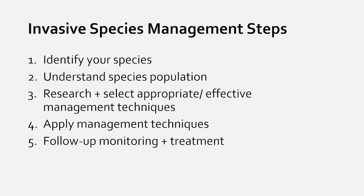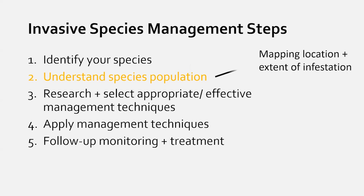The second step is understanding the population of those species, because you need to know what you've got. Because management is very species-specific, step three is to research appropriate and effective management techniques. Step four is to apply those techniques and remove the plants. Step five is follow-up monitoring and treatment. Today we're focusing on identifying priority species and mapping population locations and extent — crucial information for prioritizing management with limited time and resources.